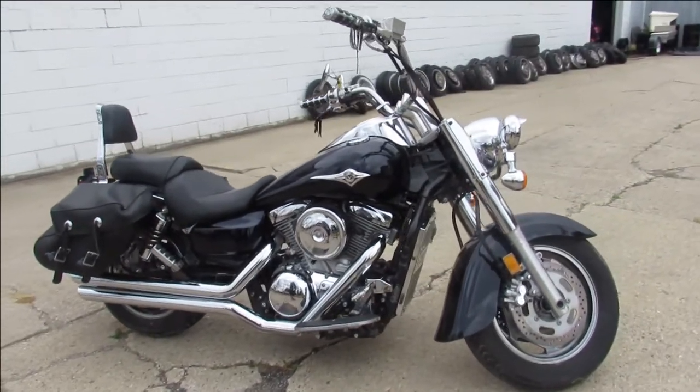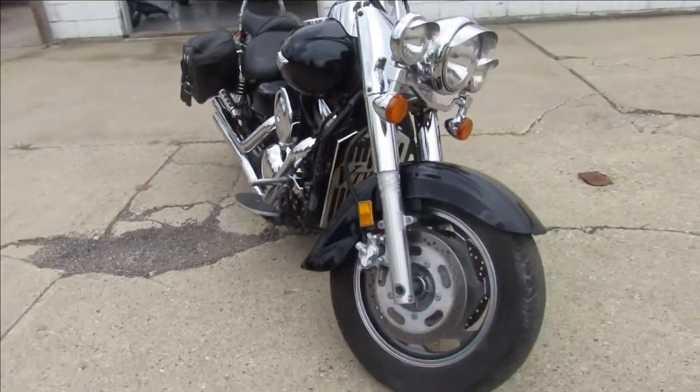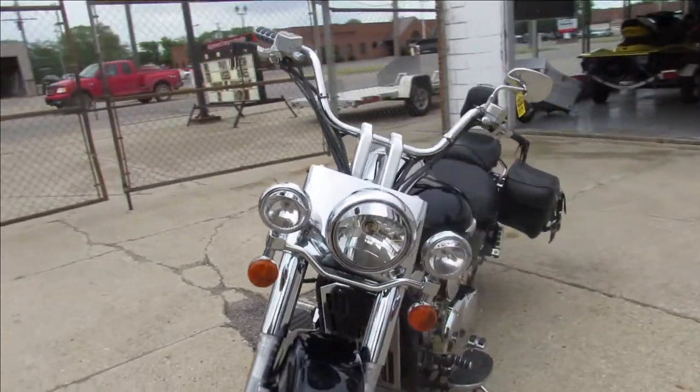Hey guys, ApprovalPowerSports.com here doing a video on one of the cruisers we just got in. It's a 2004 Kawasaki Vulcan 1600cc big bore cruiser for sale.